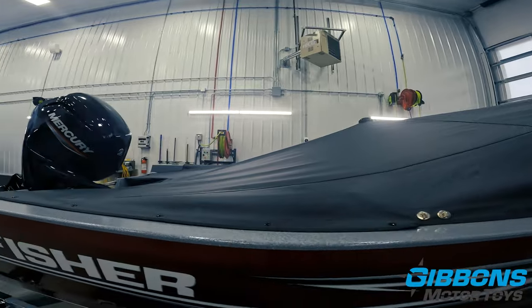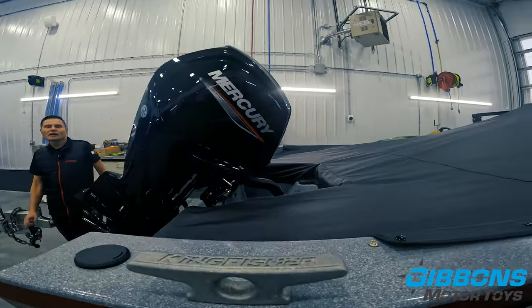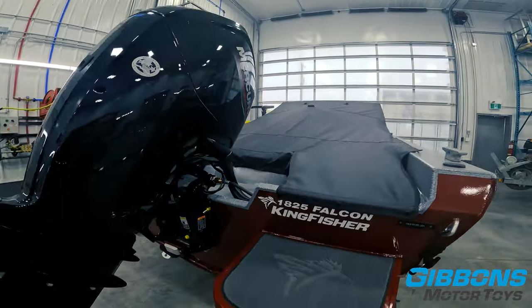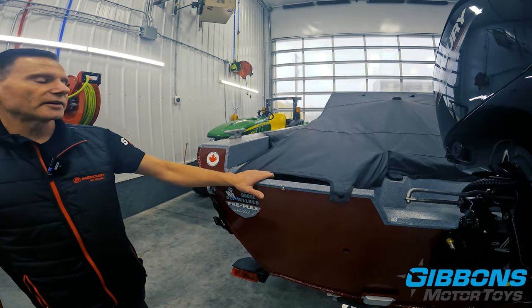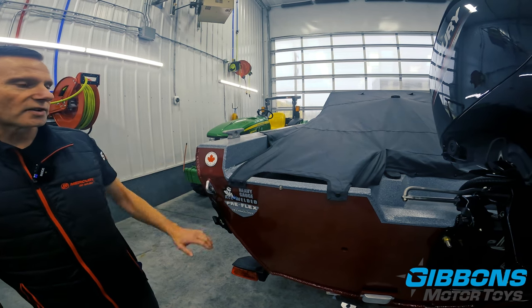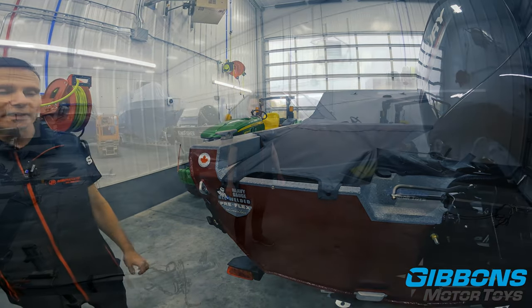You can see it's got a support pole in the center, so if it's outside and gets snow packed, that's not going to bother it a whole bunch. As we wrap around to the transom, there's another key feature: this cockpit cover is also kicker-ready. So whether there's a kicker on here or not, if you choose to add one one day, no modification is necessary — it's already here for it.